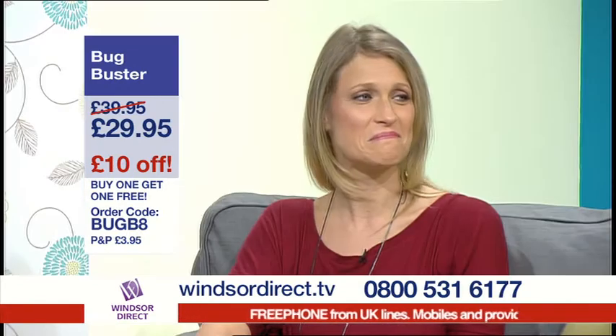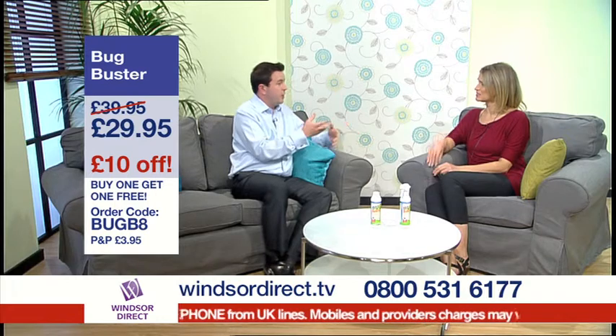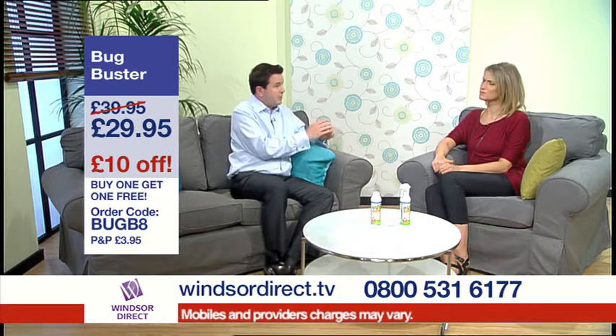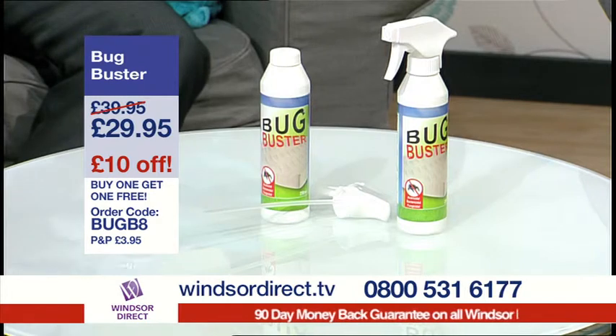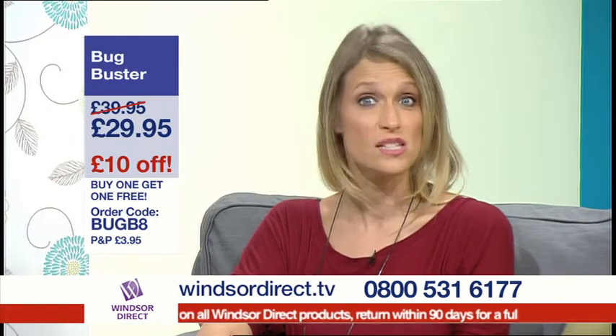There might also be harmful bacteria which can live off your sweat as you sleep, and the germs that settle on your mattress. Now if your bedroom suffers from damp, you can get fungus growing and moulds as well on the mattress, which can cause respiratory problems. All those problems — the dust mites, the bedbugs, the harmful bacteria, fungi and the mould — can all be treated using the Bug Buster.